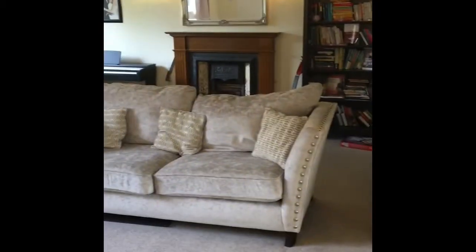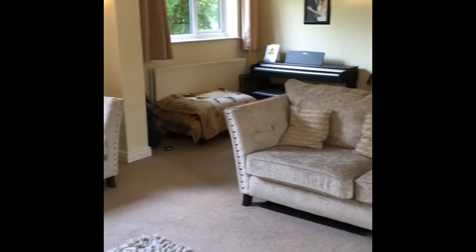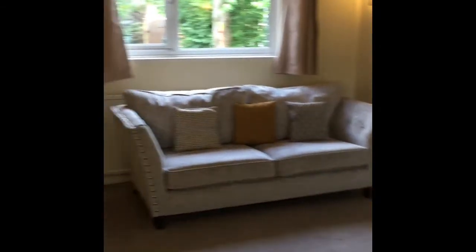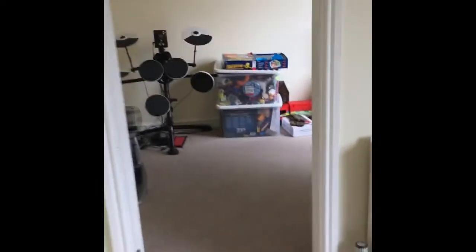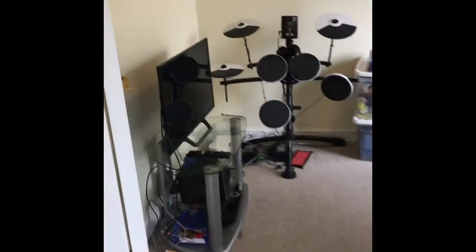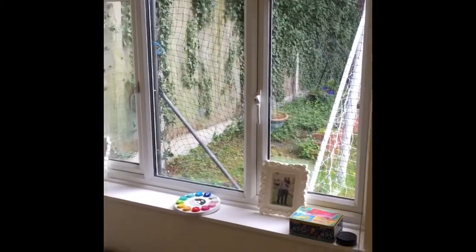There are three reception rooms here. Going through, you have the third reception room, currently being used as a playroom. You've got gas central heating and double glazing throughout.